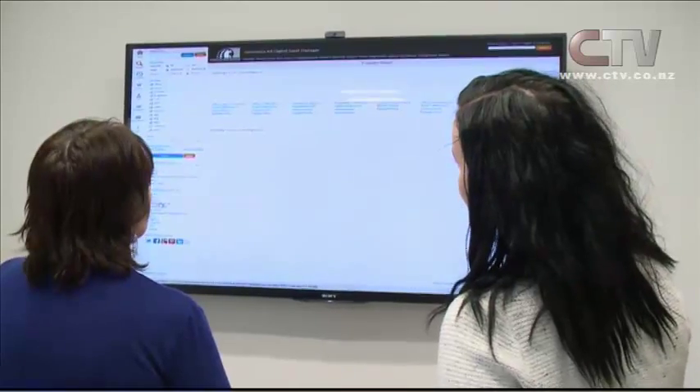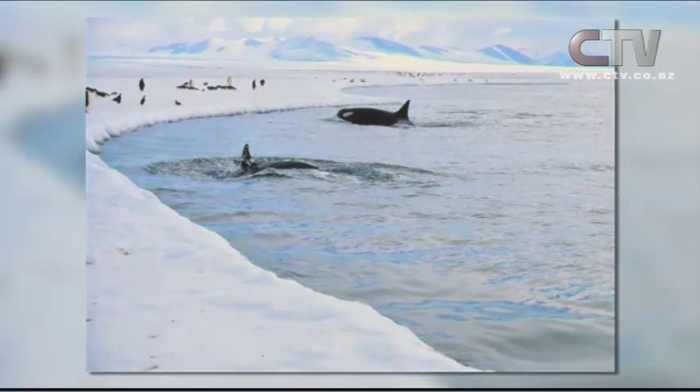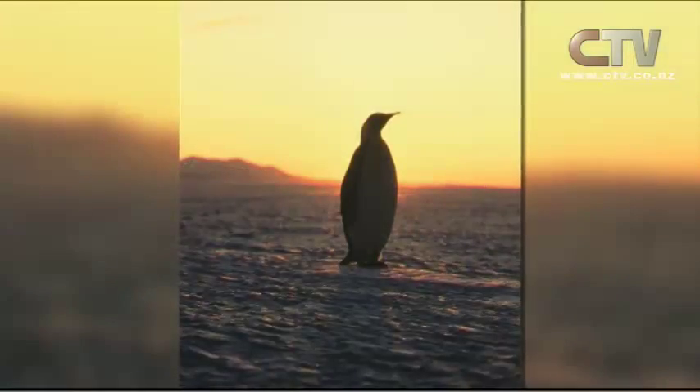There's even more exciting news for the centre. We think we've now got the largest collection of online Antarctic imagery in the world. The nearest one we can find is the British Antarctic Survey, and they've only got 19,000 images — so we've blown them out of the water. Chelsea Daniels, CTV News.